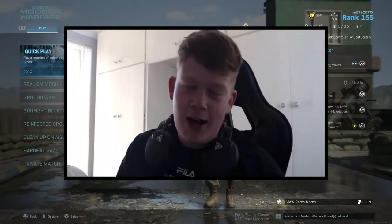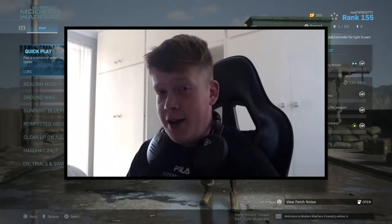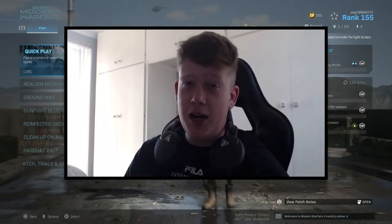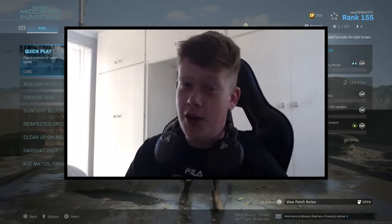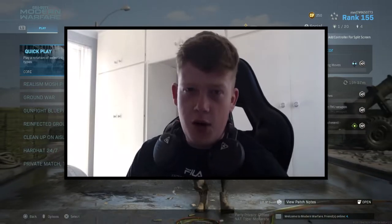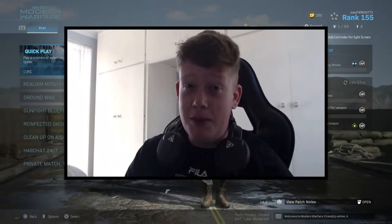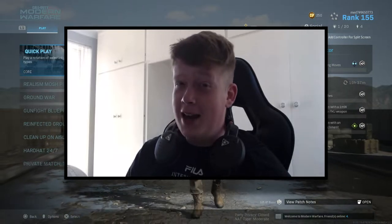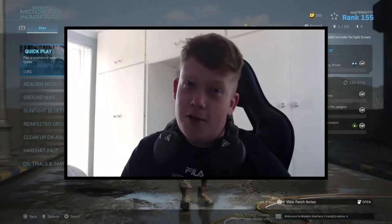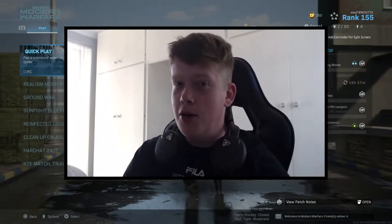Hi guys and welcome back to the channel. In today's video I have a very special class set up. Before we get into it, I've updated my channel art and banner — I created it myself last night. It's not the best, admittedly. The one created for me before was Black Ops 4 themed so it was slightly outdated. I might get something done off Fiverr because I'm no graphic designer. It took me ages and I'm not really feeling it, so I'll pay somebody to get it done — makes it a lot higher quality and more eye-catching.